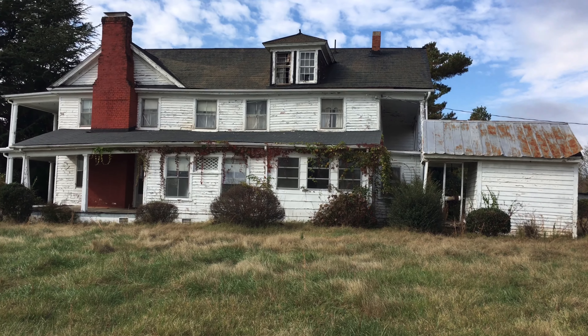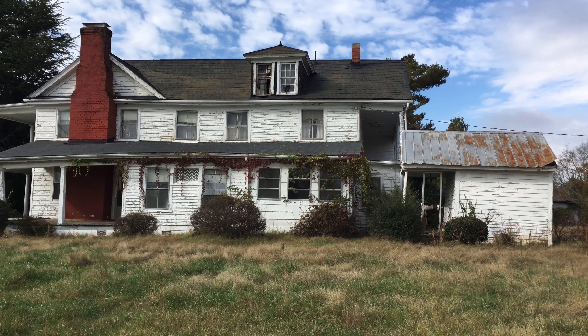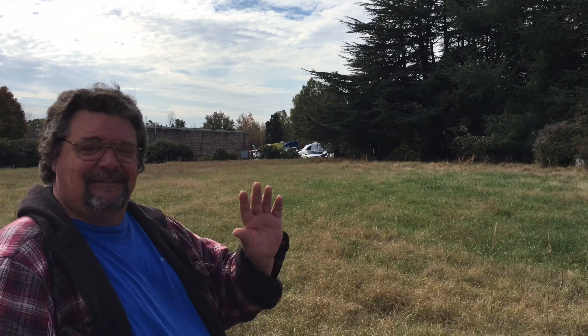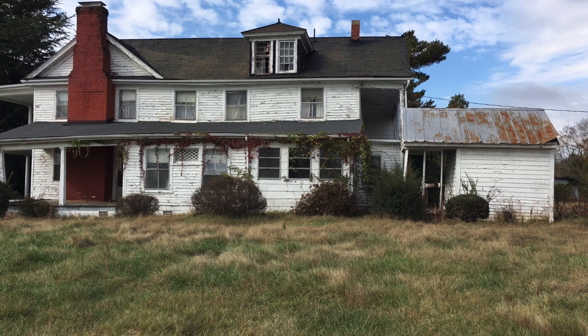Today we're at this house that's obviously abandoned in Greensboro. Supposedly it's haunted and we're going to check it out. I'm joined by my pal AJ from AJ's Abandoned Adventures and we're going to see if there's any spirits inside.